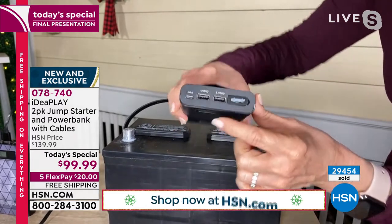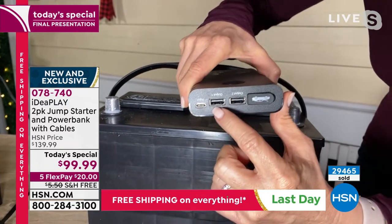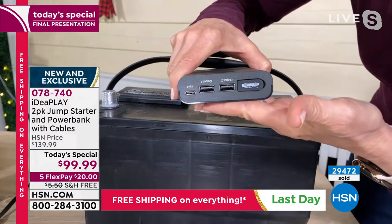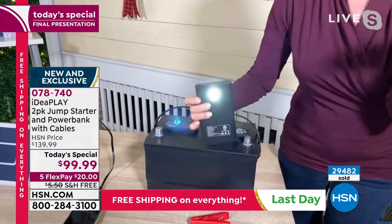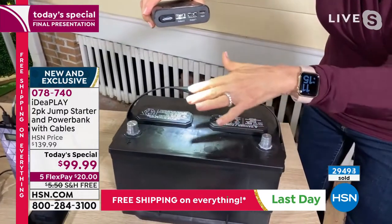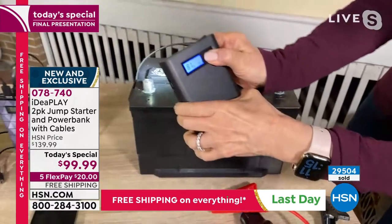On the top are all your ports — two USB ports — and even at this price it comes with charging cables for your iPhone, Android, or track phone. There's also a USB-C port so you can charge it in your car or at home. On the back is a safety LED flashlight. If your car battery dies at night, you can pop your hood and use the flashlight to see the positive and negative terminals. Even if you don't know, you can't mess it up with the IdeaPlay.